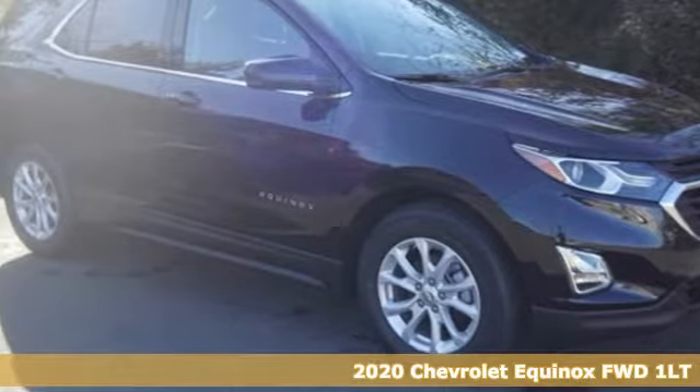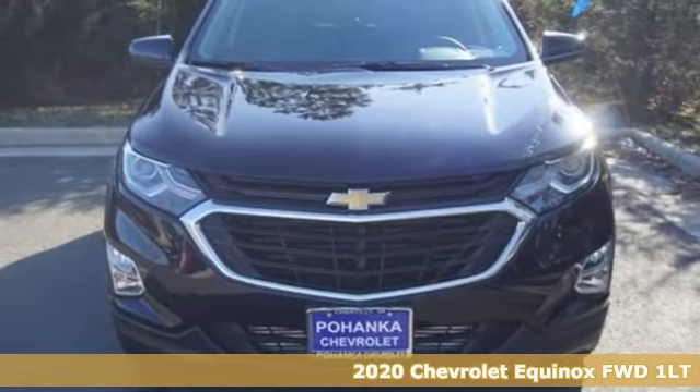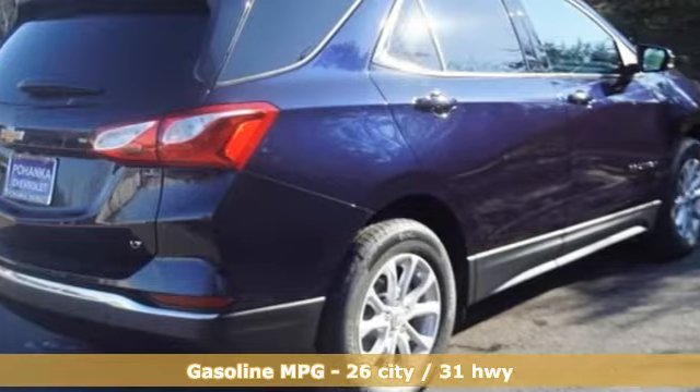Here's a new 2020 Chevrolet Equinox. Designed to handle life's journeys and all the equipment it requires. And with features like these, every drive's a pleasure.